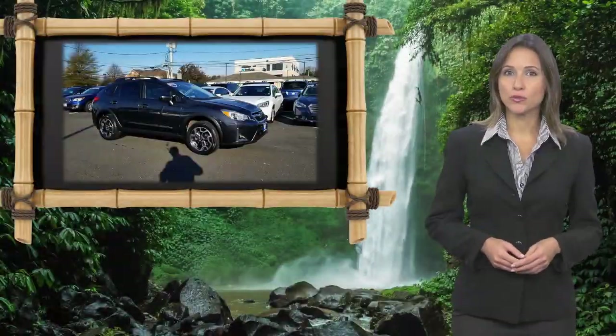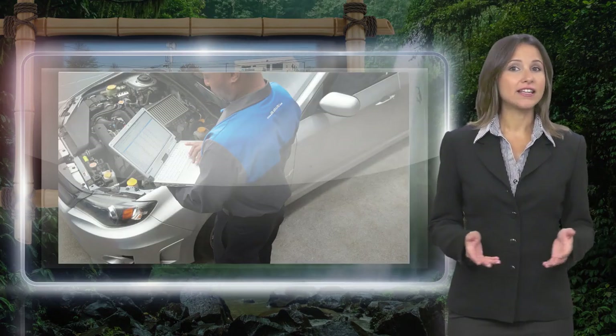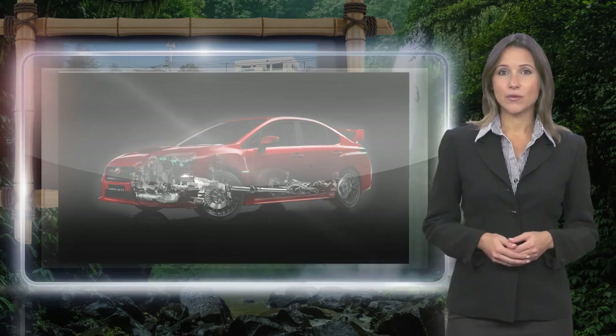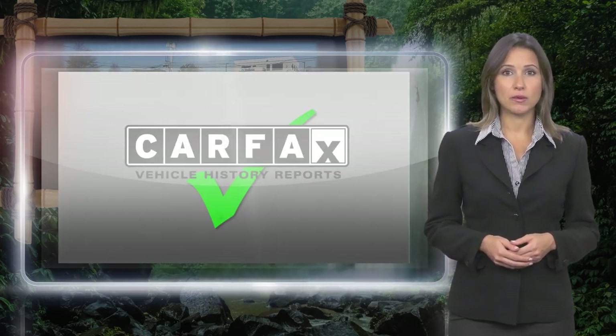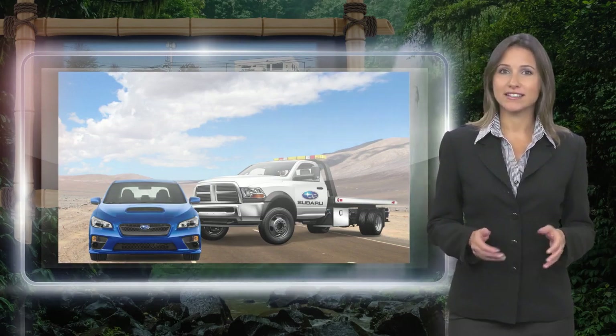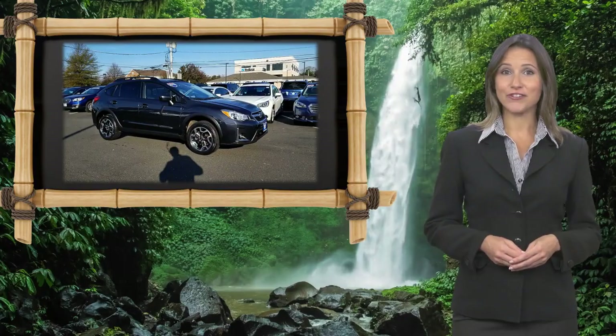Every certified pre-owned Subaru gets a stringent multipoint safety inspection. Anything that doesn't meet our high standards is repaired or replaced. With a complimentary Carfax history report and 24/7 roadside assistance, there's no reason not to buy. Subaru certified pre-owned vehicles — ready for new adventures.